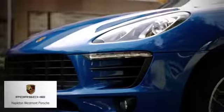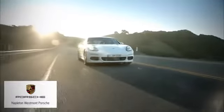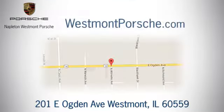From the time you come into our facility, you can see why Napleton Westmont Porsche is different from the competition. Call, click or stop in today. We are located at 201 East Ogden Avenue in Westmont.